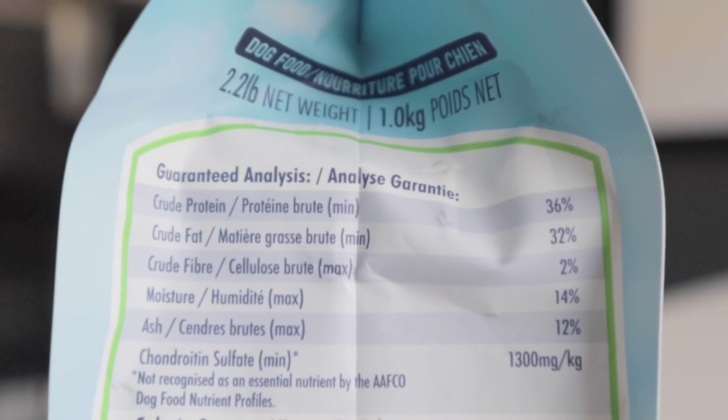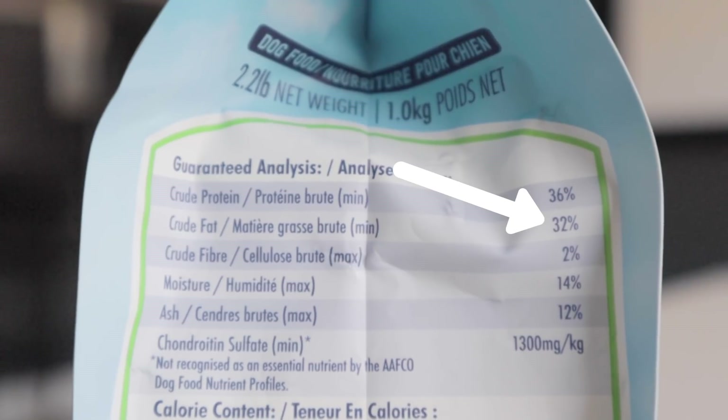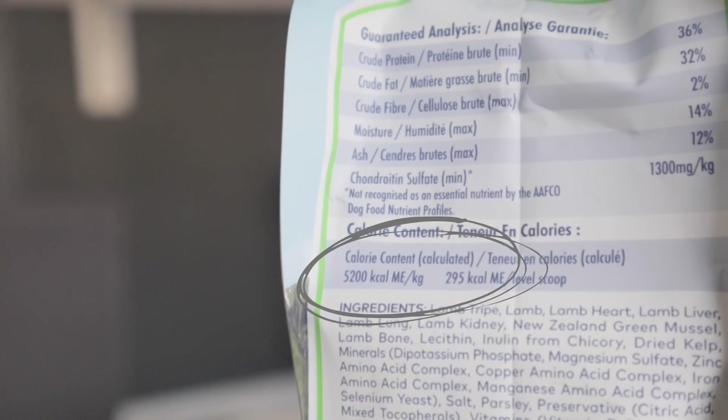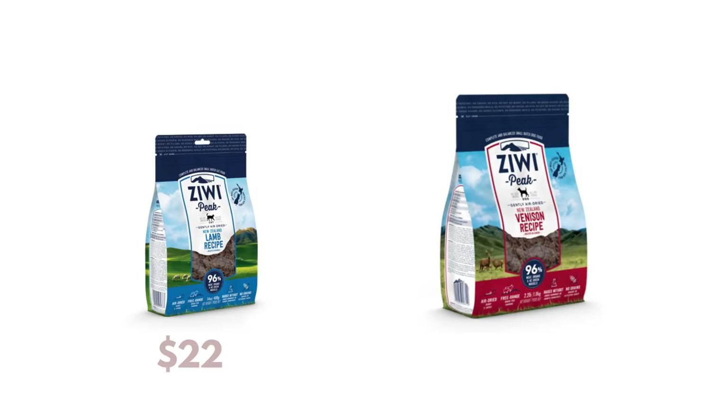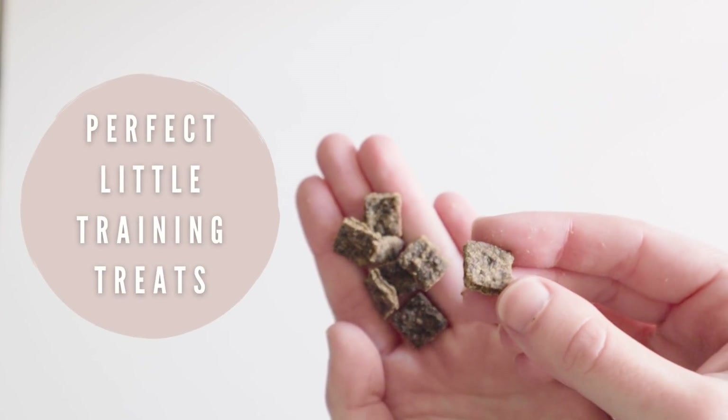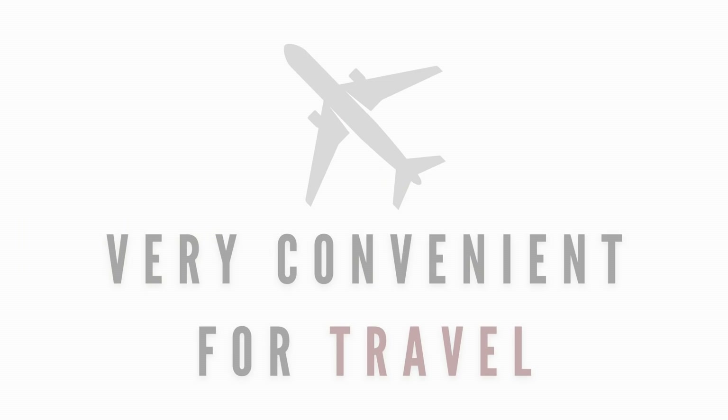When reviewing their nutrient breakdown, their food does seem to be a lot higher in fat than other pet foods, and they are also very calorically dense. Their 14-ounce bags can be as low as $22, and their 2.2-pound bags can be as much as $60. I personally love using Ziwi as a training treat option since they're so small, and I've used this brand when traveling as well. My boys love it.